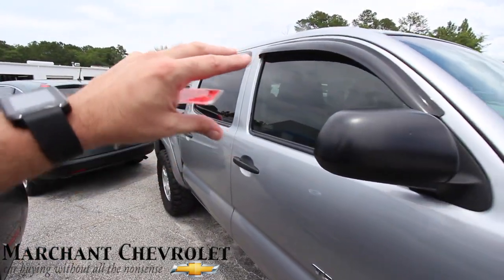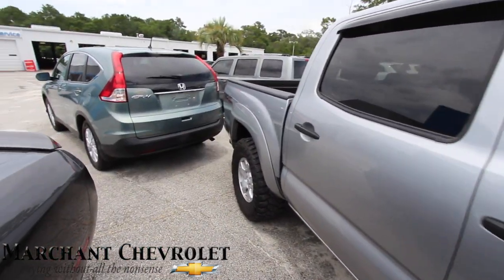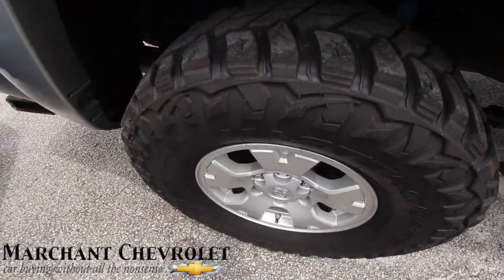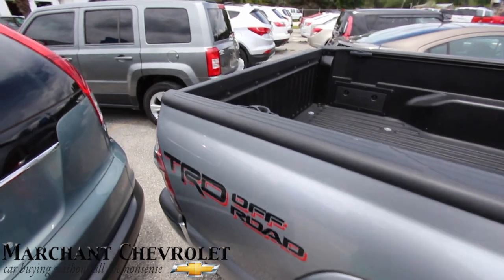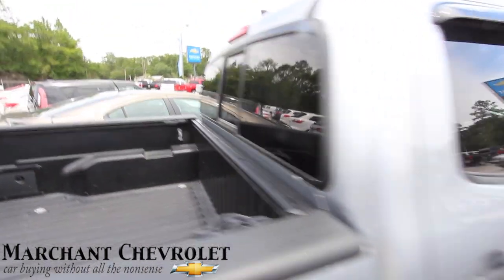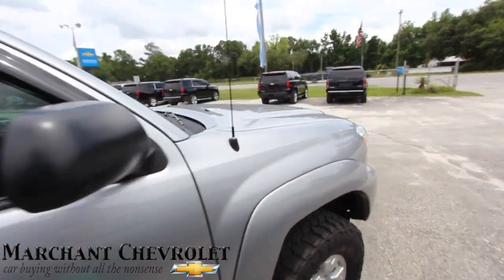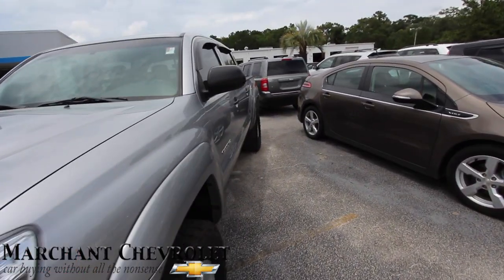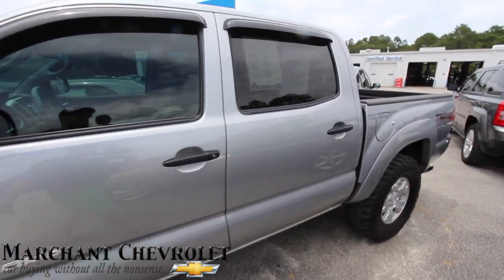You got tinted windows, those little roof guards, TRD off-road package. Back tires are in good shape. Got your bed liner, your back window — so you can throw a puppy dog a bone. Let's move around and take a look at the price, the mileage, and the interior.